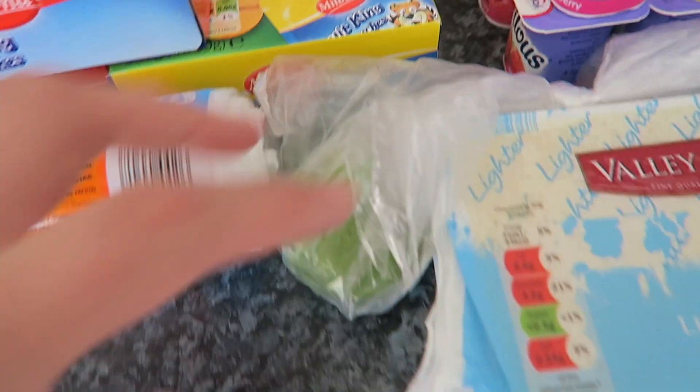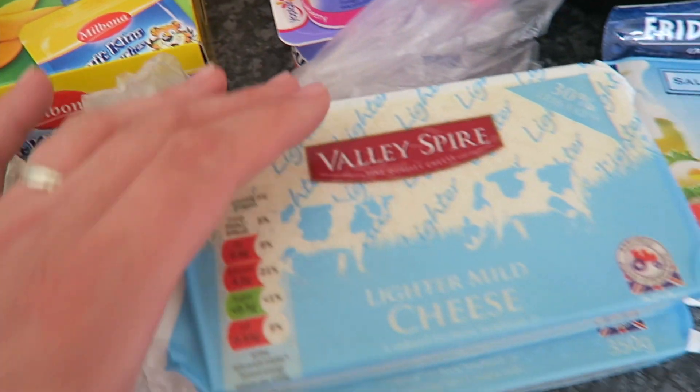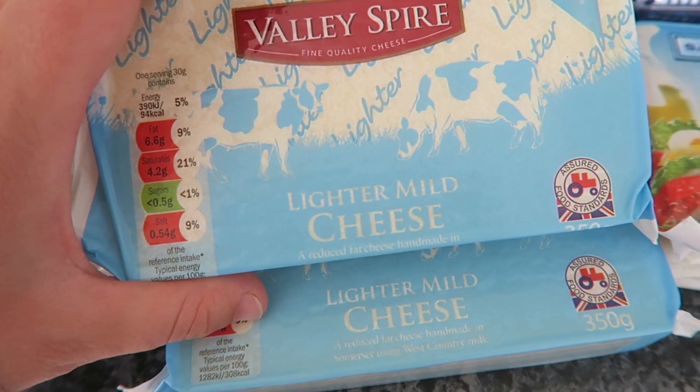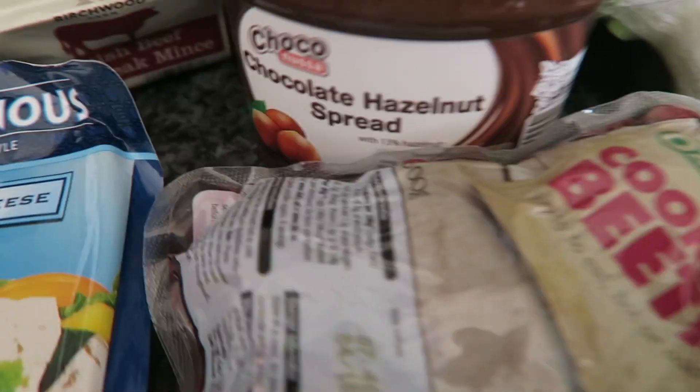More yogurts for the kids, a lime for a recipe that I'm doing this week, two lots of lighter mild cheese, some salad cheese, some beetroot, and some chocolate spread for the kids.